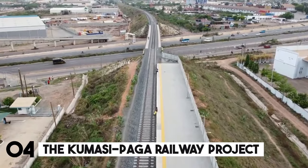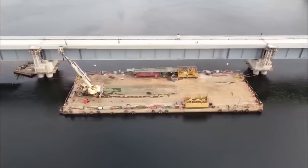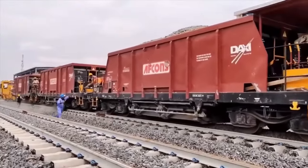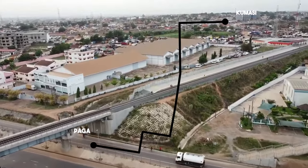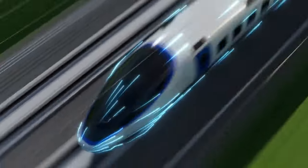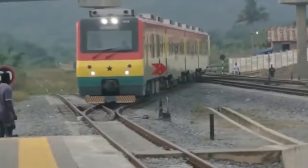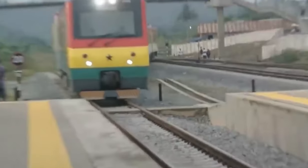Number 4: The Kumasi-Paga Railway Project. This enormous project would connect Paga, a crucial town in the north, with Kumasi, a thriving metropolis in the south, by constructing a brand new railway line. Picture yourself boarding a train at Kumasi, the bustling capital of the Ashanti Kingdom, and riding north through verdant scenery — speeding by farmland and communities, perhaps even catching a glimpse of distant elephants — before arriving at Paga, a gateway to historical sights and stunning landscapes.